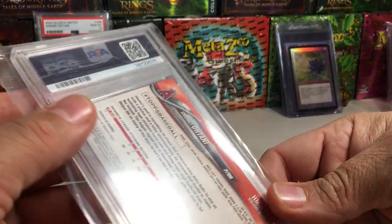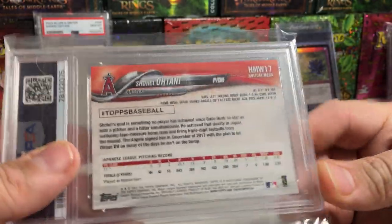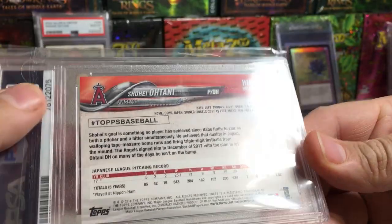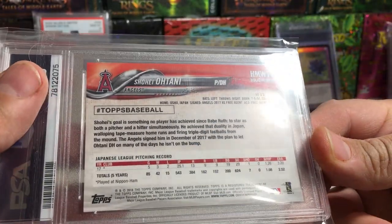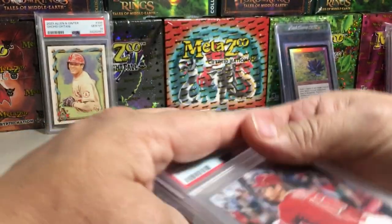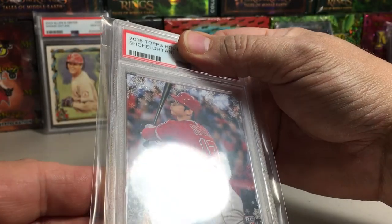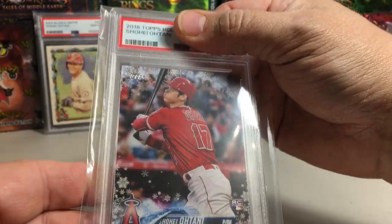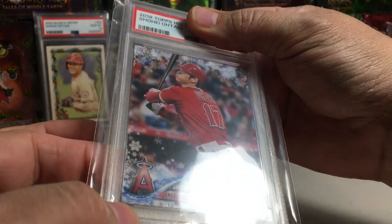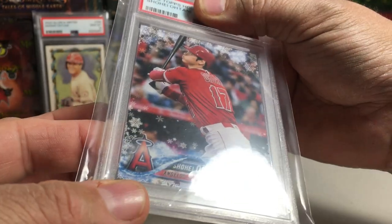Here's the back. As you can tell, Shohei Ohtani. Look at these corners back here — the corners look really good to me, no whitening. Here's the front. This is the Holiday Edition rookie card. It is a rookie card with a different image of Ohtani. And this is exactly what I was hoping — this card looks beautiful.